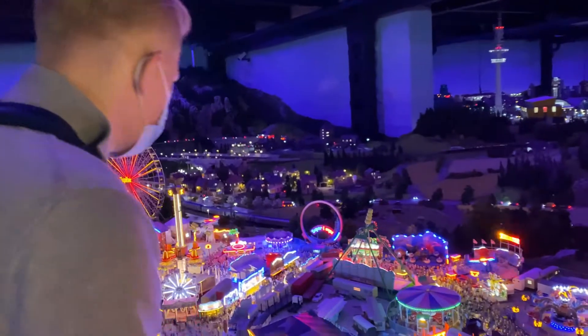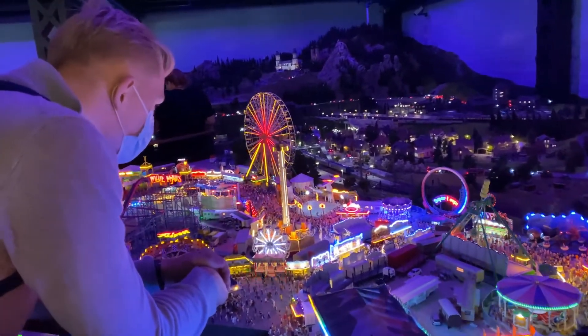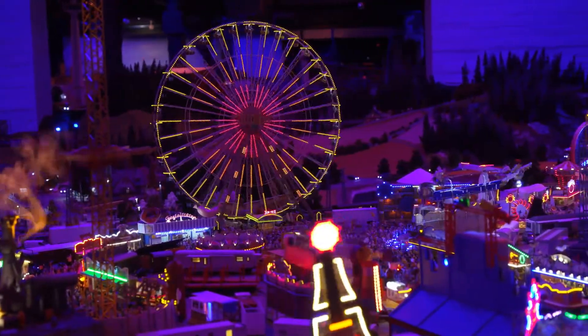Every 15 minutes the lights dim and it turns night, which makes for a very immersive experience. Like check this out — this looks so good!